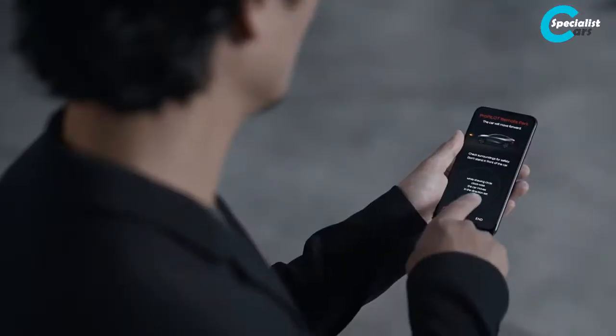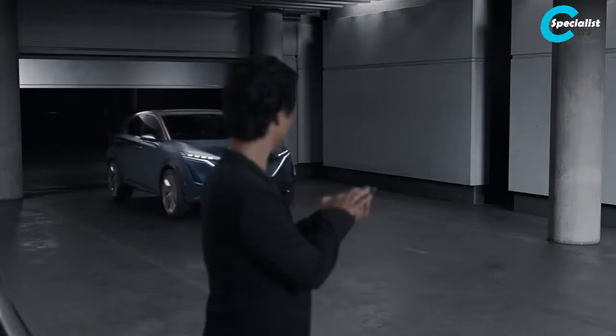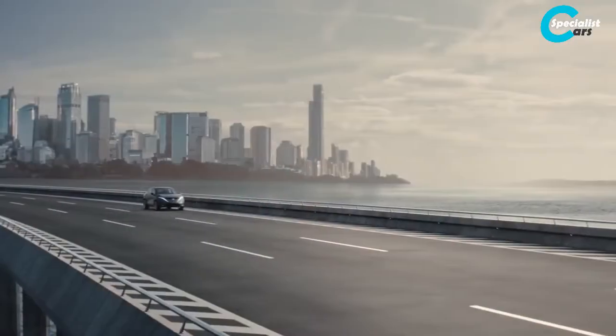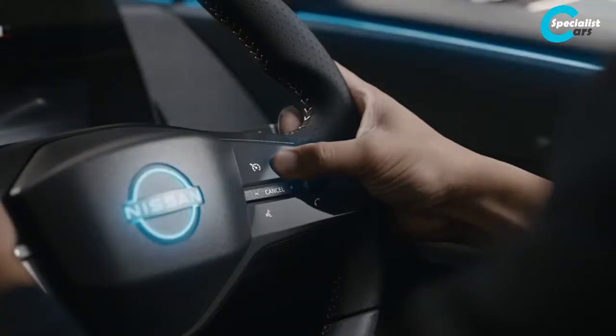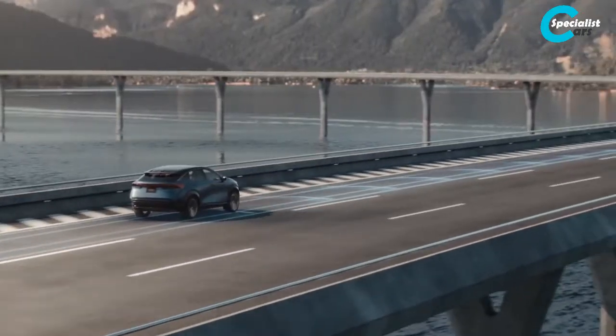We have ProPilot Remote Parking — you can drive the car from a remote. ProPilot 2.0 is also featured to assist the driver's driving.